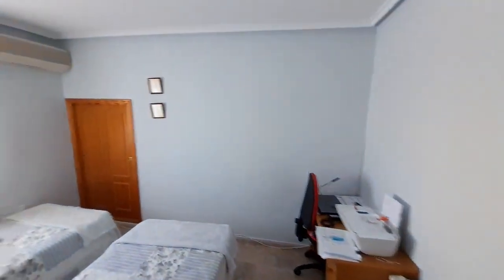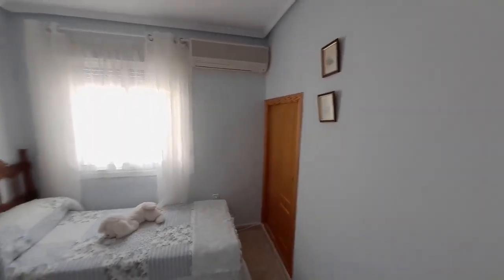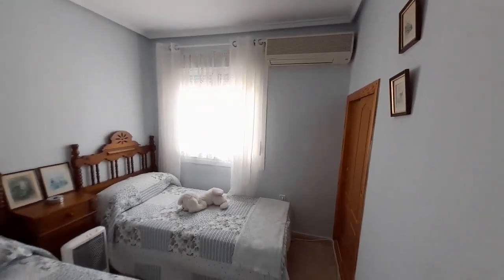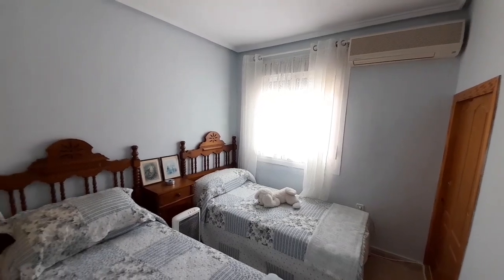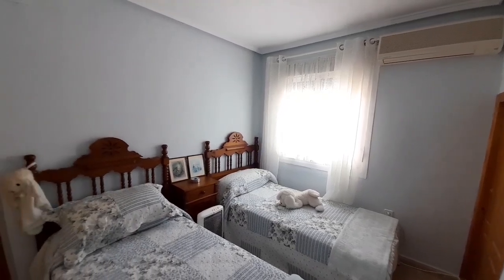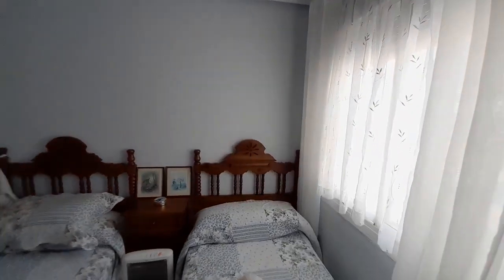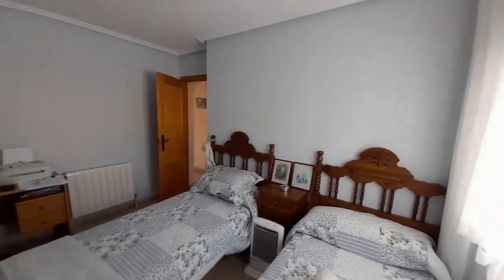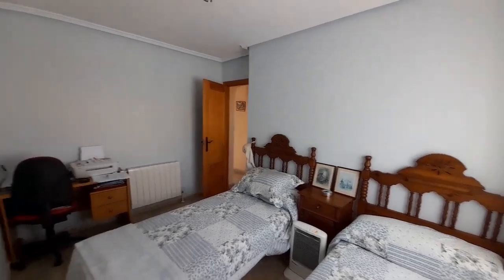Just in here is another great double bedroom. It has two single beds in it and also has wardrobe storage, air conditioning, roller blinds, blackout blinds on the windows, and insect screens. It's a good size double bedroom - you can put a double bed in here.